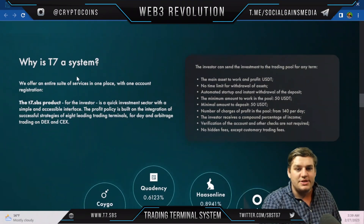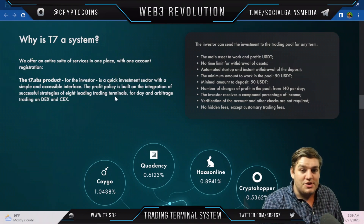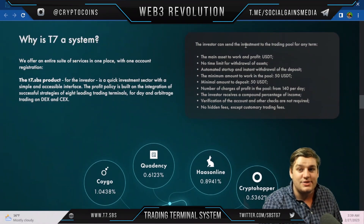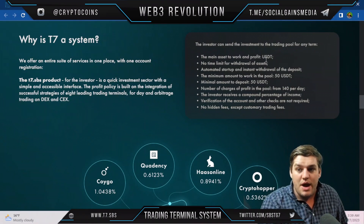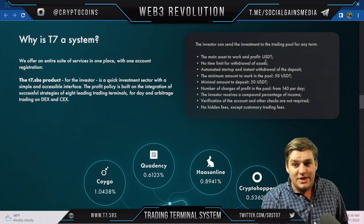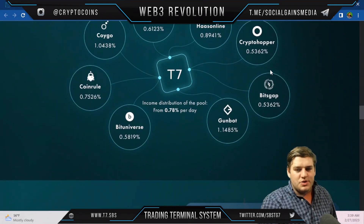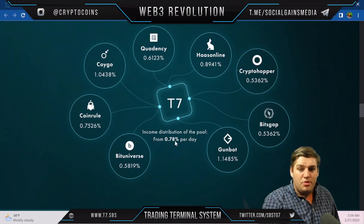Why is T7 a system? They offer an entire suite of services with one account registration. The T7 SBS product is a quick investment sector with a simple, accessible interface. The profit policy is built on integrating successful strategies of eight leading trading terminals for day and arbitrage trading on DEX and CEX. The investor can send investment to the trading pool in USDT with no time limit for withdrawal, automated startup, and instant withdrawal. Minimum pool amount is 50 USDT.